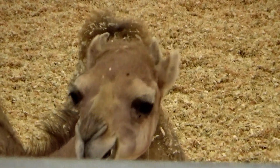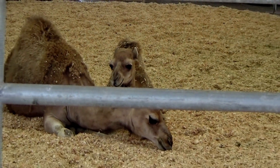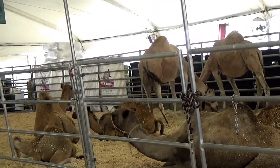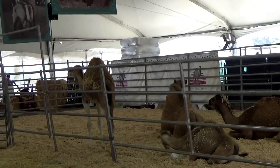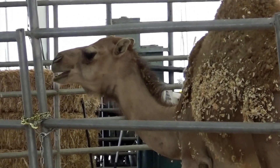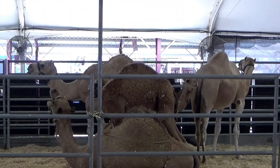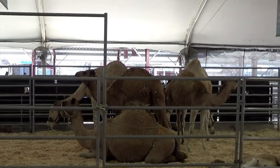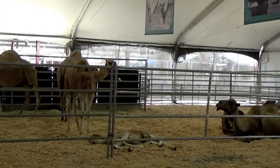Hi kids! I want to take you behind the barn door to meet these adorable baby camels. Can you hear the camel sound in the background? I'm at the country fair. Do you see the baby camel lying down in front of us?